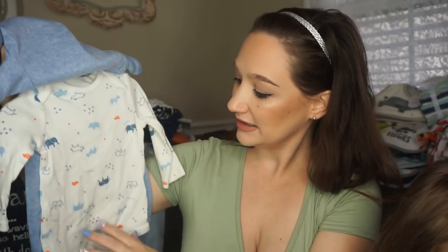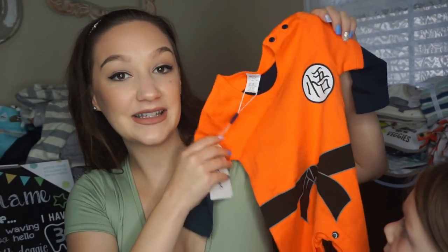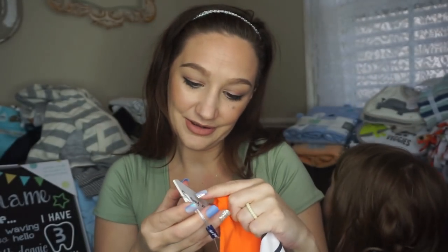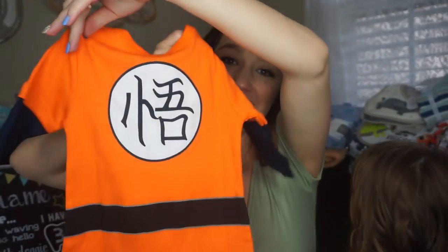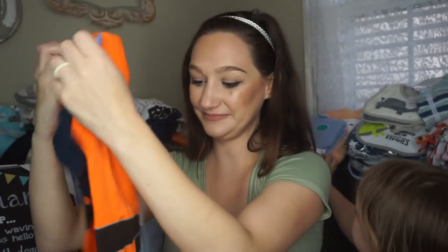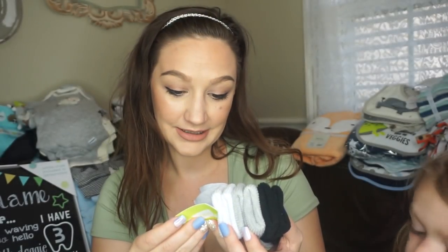Got a pretty Gerber Organic set — newborn — and this might actually be his coming home outfit. It's zero to three months and says 'Little Brother,' with animals and a little pants with an elephant on the bum. My husband's best friend — they both love Dragon Ball Z — got him a little Dragon Ball Z outfit. It's in another language so I can't read the brand or size, but it looks maybe like nine months. Also got a pack of socks from Crazy Eight, shoe size three to four.